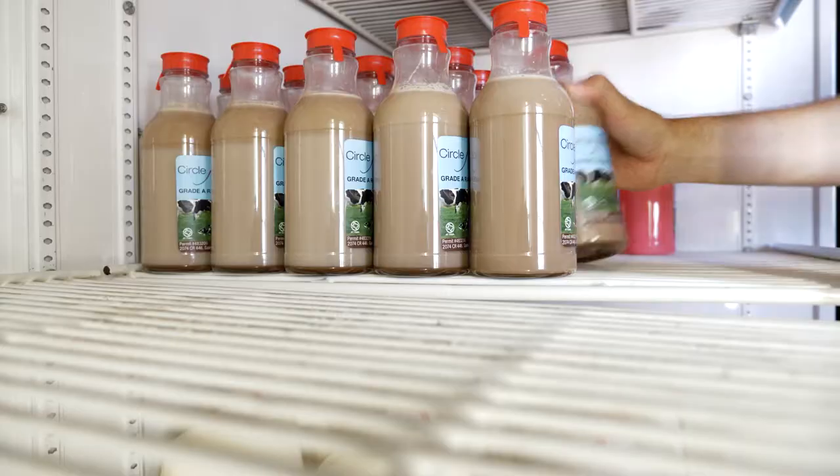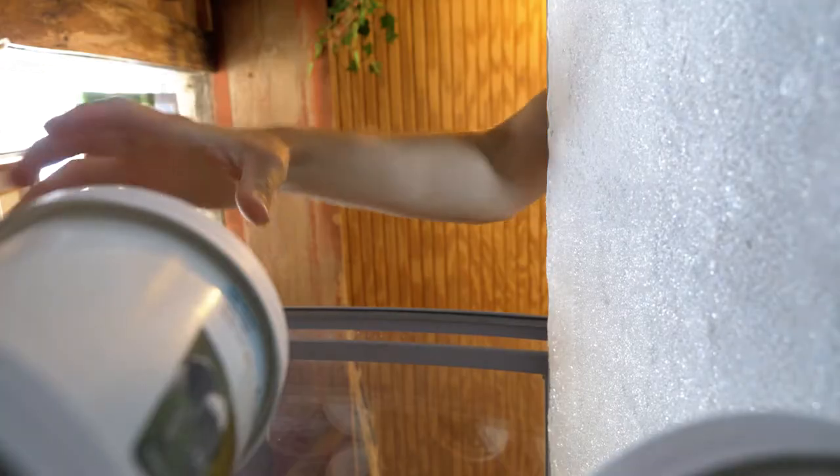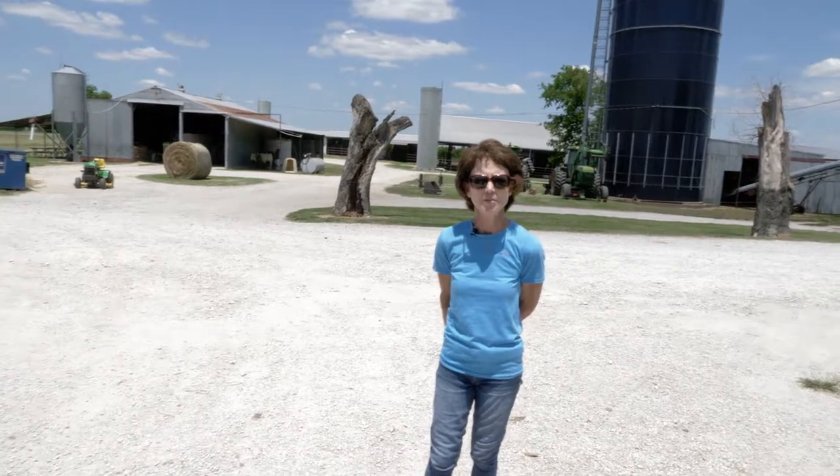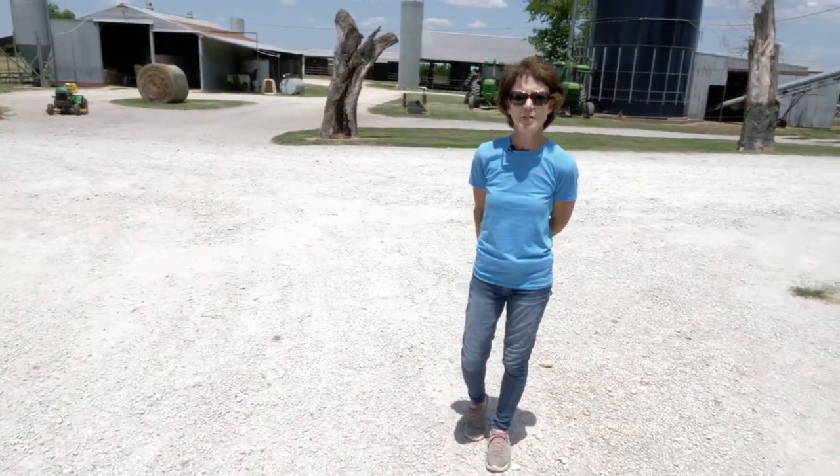Besides the milk from us, they also get our cheese, our ice cream, our yogurt, our cream, and different products that we produce here. So we are happy to do that. We have been doing that for about almost a year now with Anna's group and have enjoyed meeting them.